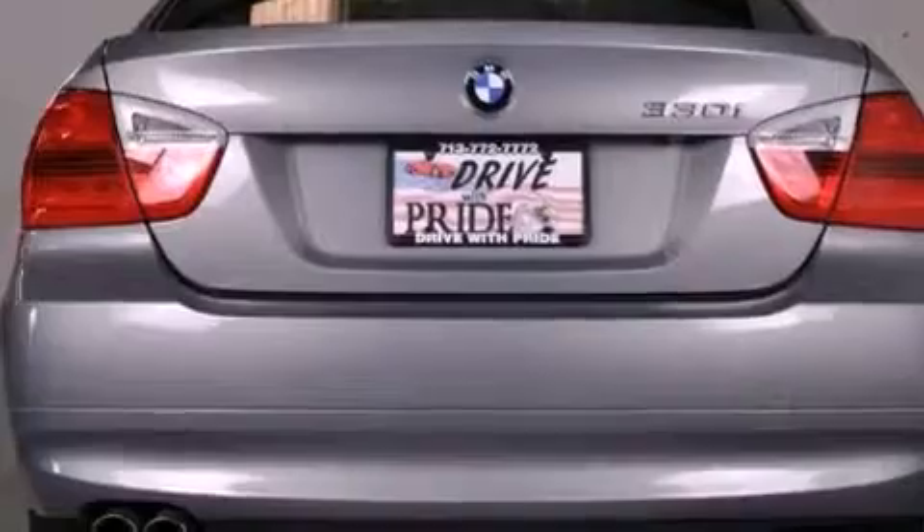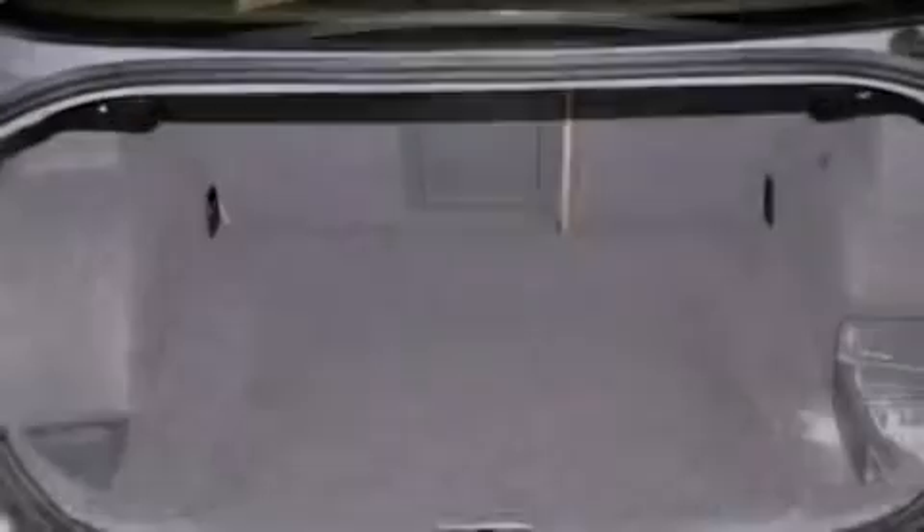Additional features include adaptive brake lights, steering wheel-mounted stereo controls, and this vehicle has less than 74,000 miles.